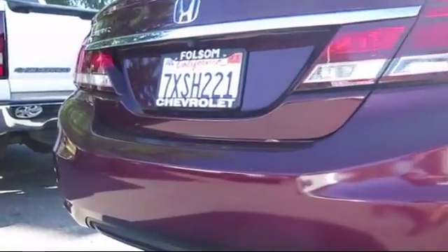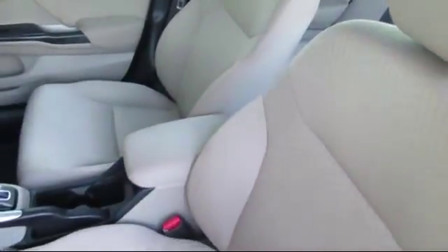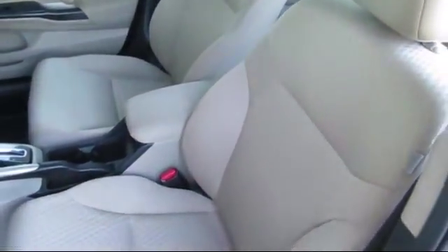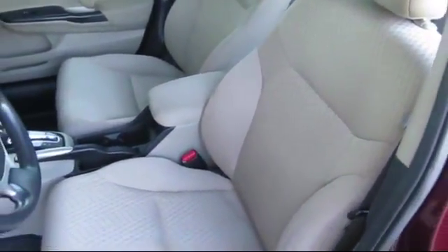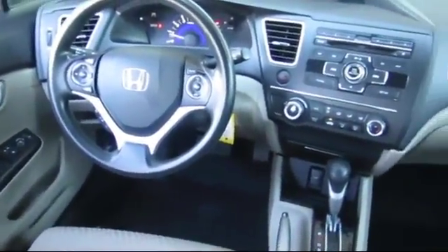For nearly 20 years, folks from all over California have depended on Folsom Chevy, and it's easy to understand why. First, they find the best pre-owned vehicles, and then they have each checked bumper to bumper by their factory-trained service department master mechanics.